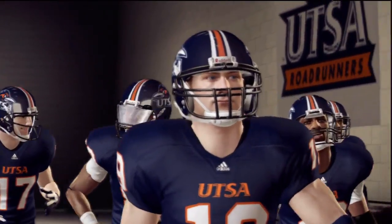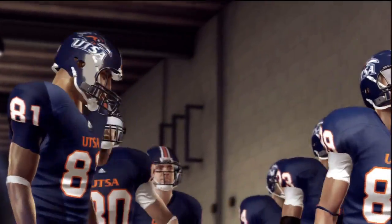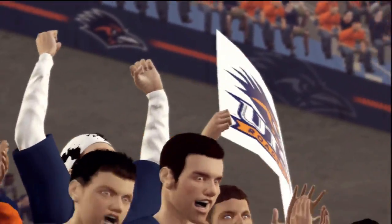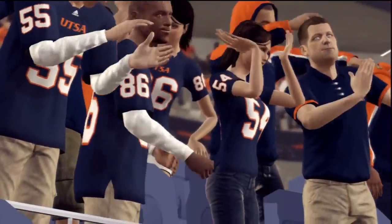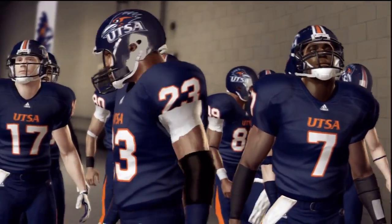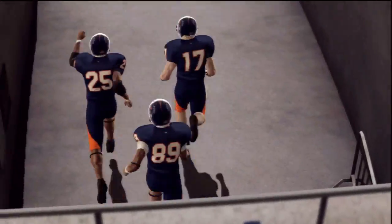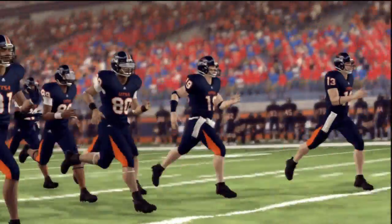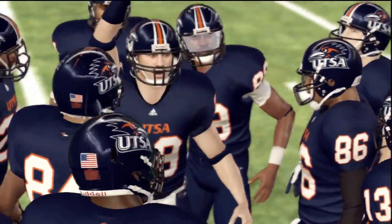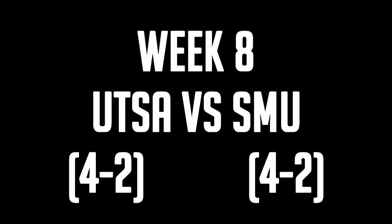Welcome back to the Alamo Dome for another edition of UTSA Roadrunners Football. We are here in week 8 as the 4-2 Roadrunners take on the 4-2 SMU Mustangs, once again at home as UTSA looks to avenge last week's 38-21 loss at the hands of the Southern Mississippi Golden Eagles. UTSA is 2-1 in conference against the 2-0 in conference Mustangs, looking to get their 5th win on the season.